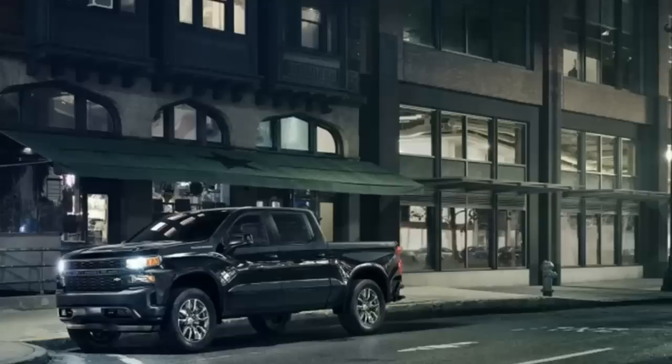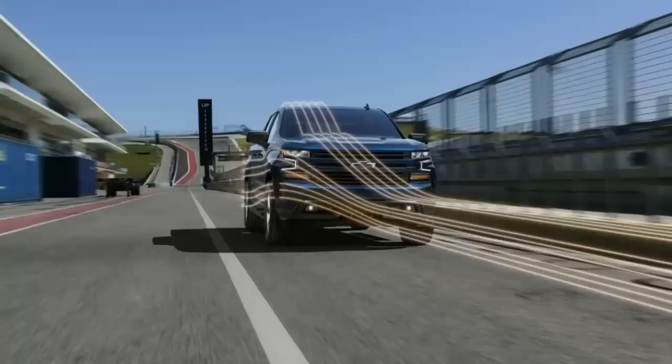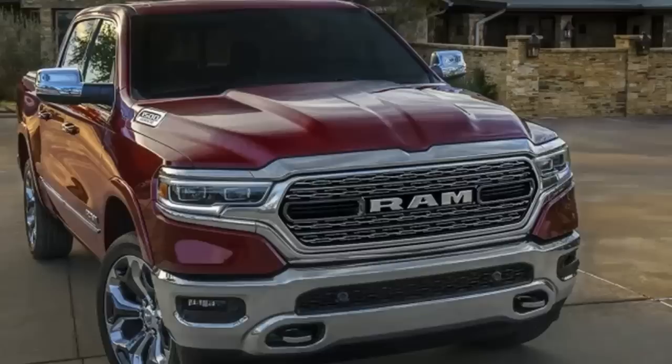Weight savings. Both Ram 1500 and Chevy Silverado have gone on a diet for the new model year, similar to the one the F-150 went on in 2015. The Silverado is the weight loss leader, having shed 450 pounds comparing quad cab V8 models. The Ram 1500 lost 225 pounds compared to the current truck.